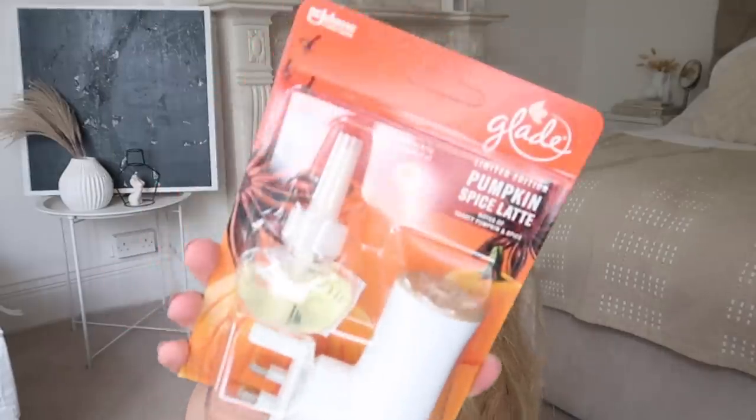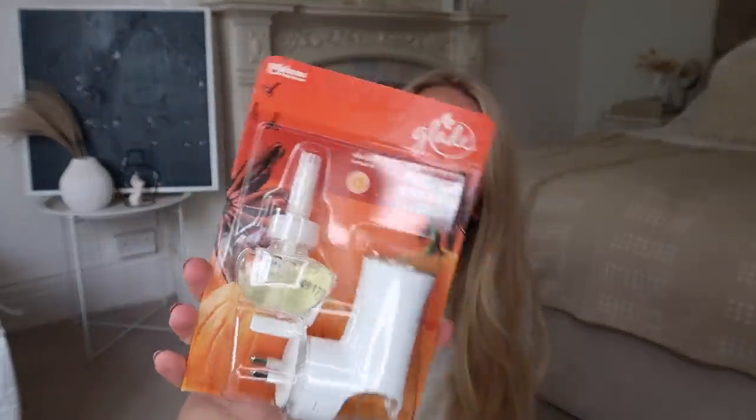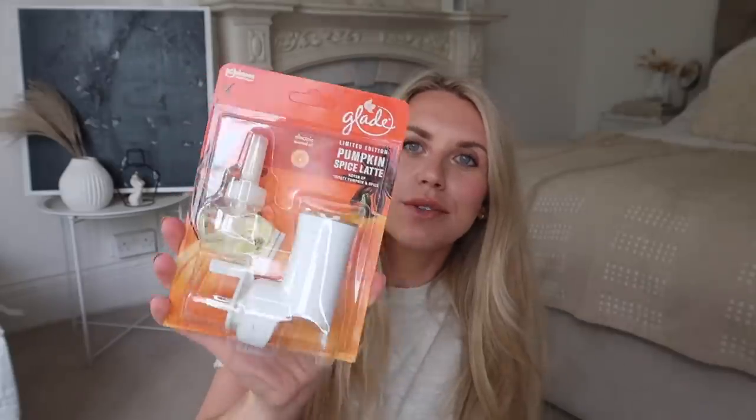Let's move on to Wilco's. I got one item — prepare yourself if you're a pumpkin spice lover like me. These are currently half price in Wilco's from seven pounds down to £3.50 — they're the Glade plug-ins in the limited edition pumpkin spice latte scent. They also have refills available. It's got a nice beige top to it — how could I not pick this up?